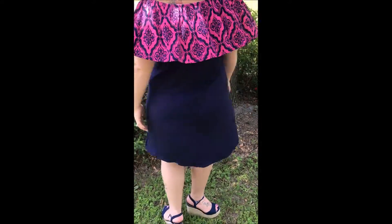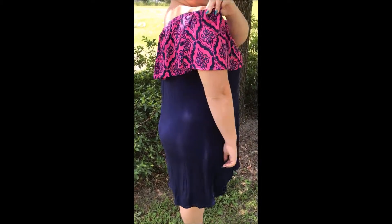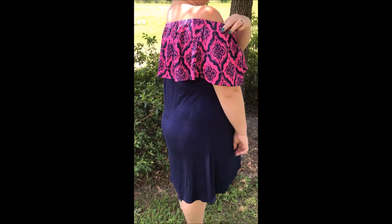Here Kim looks adorable wearing this Gimme a Little Kiss dress in navy. It's worn on or off the shoulders and she is rocking the size 16-18.